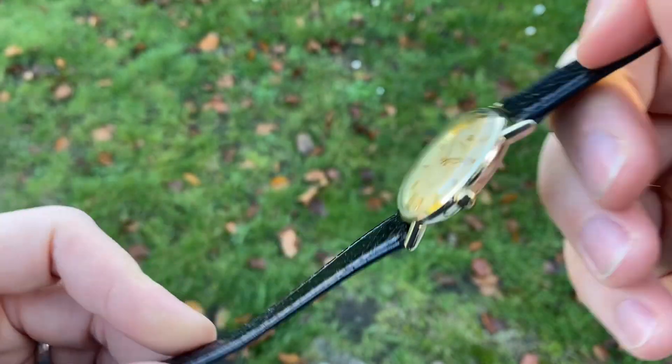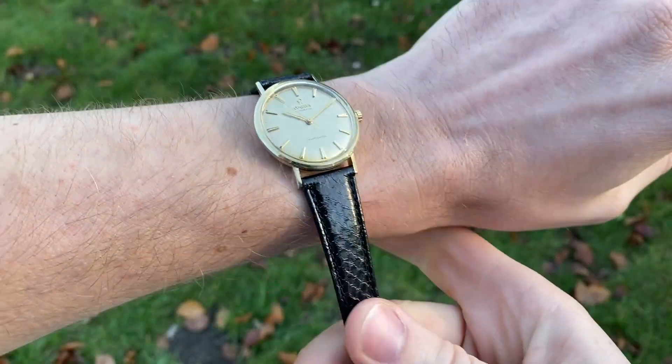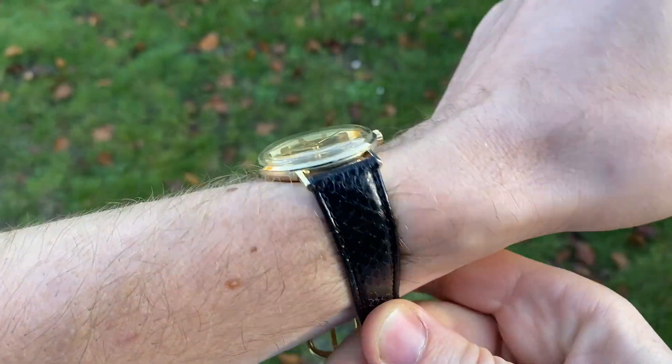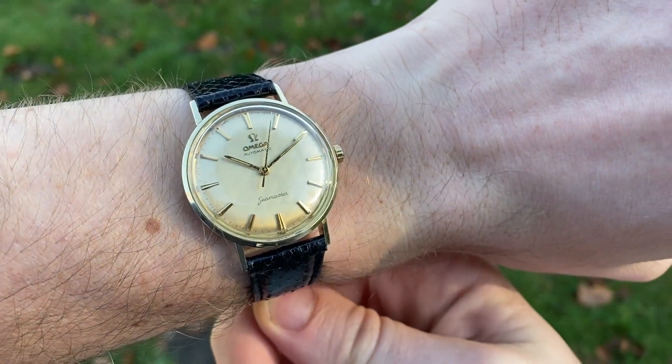It comes on a new snakeskin leather strap which really works well with the diamond pattern on the dial. It just extends the pattern a bit and really works well together — ties it together very nicely.